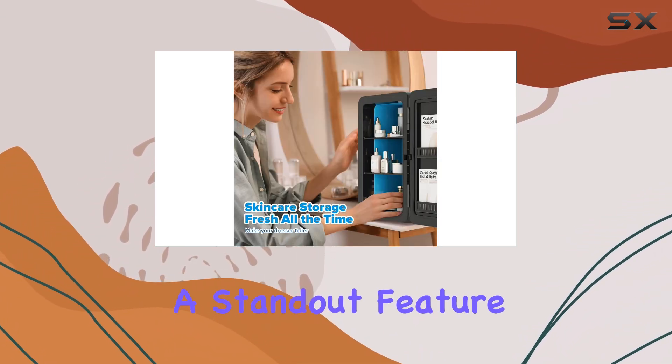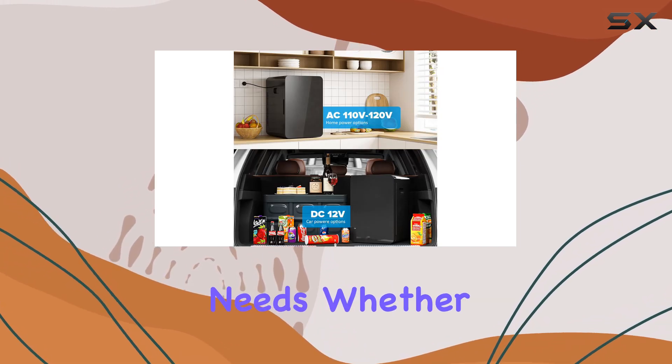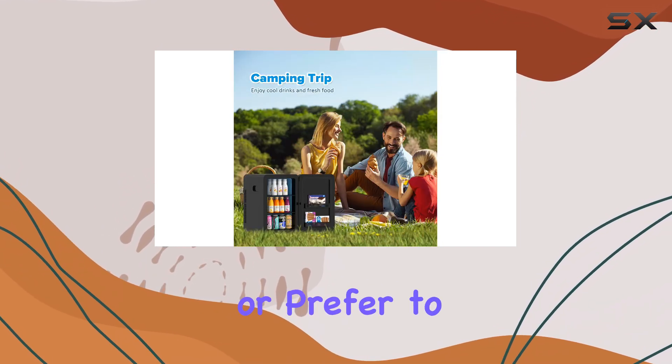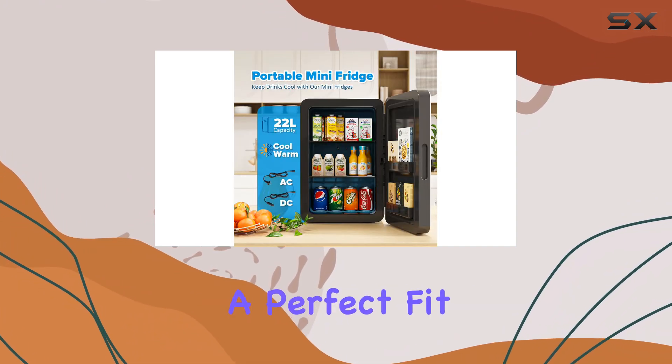The flexible shelves are a standout feature, allowing you to customize the interior to fit your needs. Whether you're a fan of tall cans or prefer to store smaller items, the adjustable shelving ensures a perfect fit.